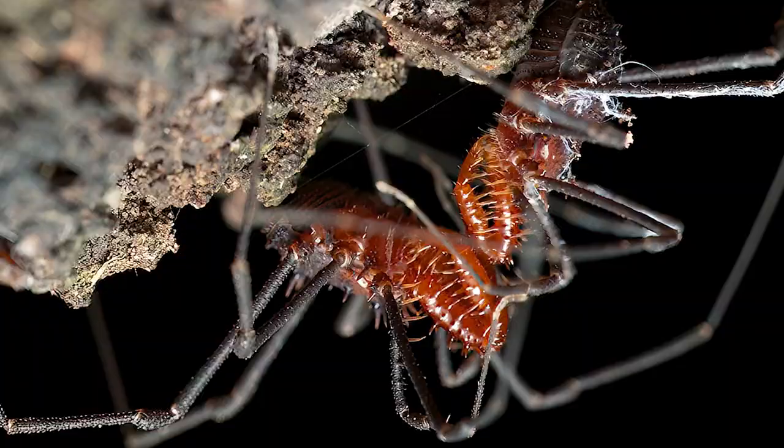Males can also have really strong chunky pedipalps that they use during mating to hold the female in position, and then later on to open jars.